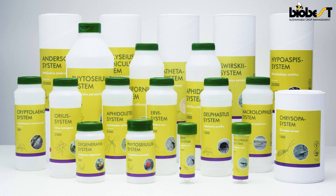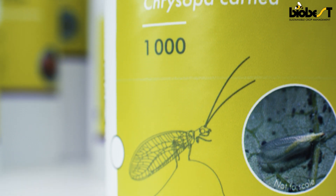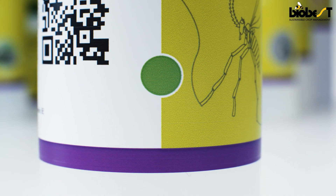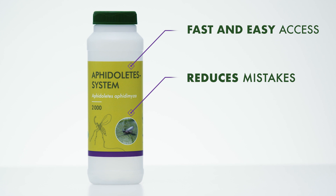With growers very much in mind, we have redesigned our labels to be user-friendly. Our new labels include a line drawing of the product category, a picture of the beneficial, a color code and a QR code. They now offer fast and easy access to information which reduces the chance of mistakes.